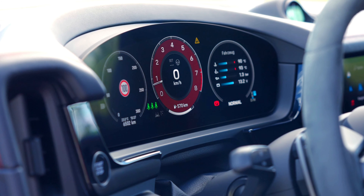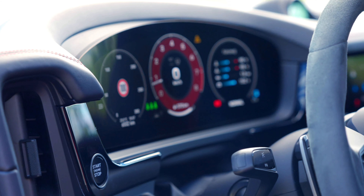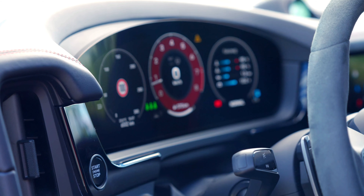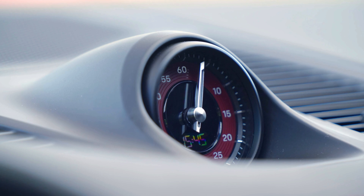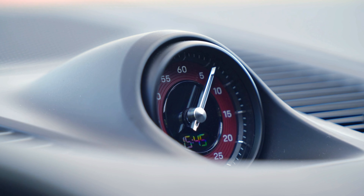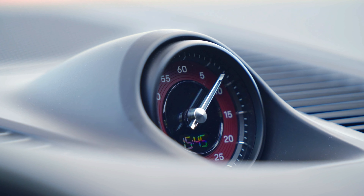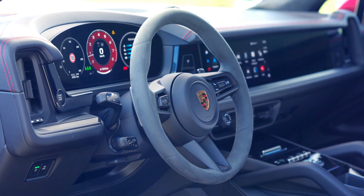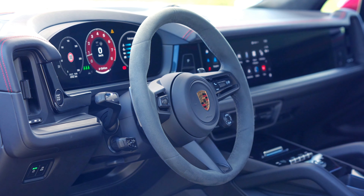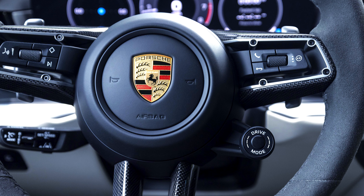Inside, the Cayenne GTS offers a blend of luxury and sportiness. In addition to the primary speedometer and tachometer, the driver display incorporates a multi-function area showing navigation directions, media information, and vehicle status alerts. At the heart of the center console is an advanced control interface that includes touch-sensitive buttons and physical switches for critical functions, allowing drivers to choose configurations suited to their preferences.